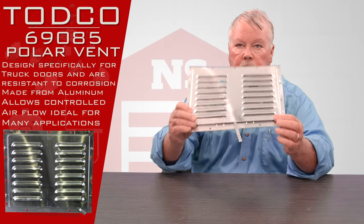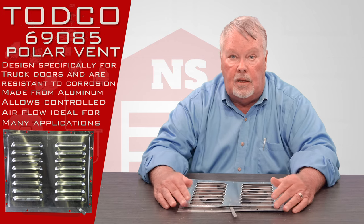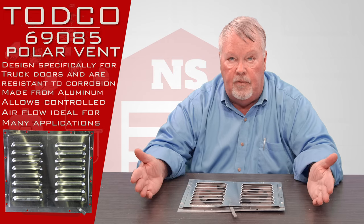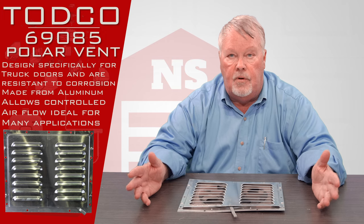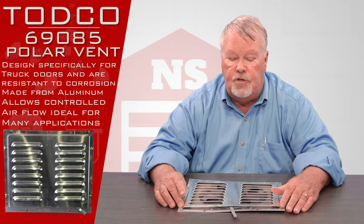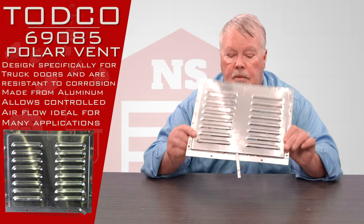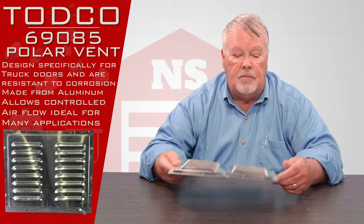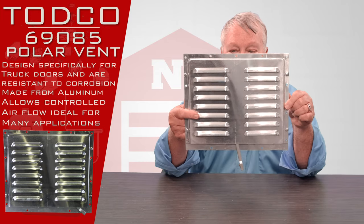Ventilation in a truck is important. If you're hauling a wet load or a damp load and you want to dry the truck out, you open up your vents and as you're driving down the road, the air pressure applied to the truck is going to force air in the front vent and out the back, and it changes the air in the vehicle and dries it up. If there's any odors from the previous load, it'll help to dissipate those. It's a handy little device.